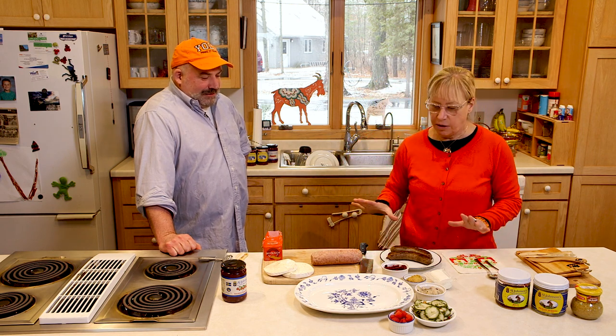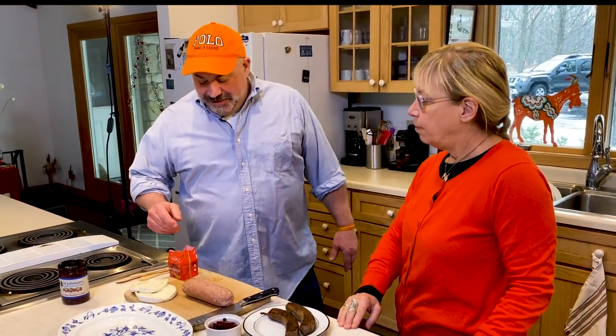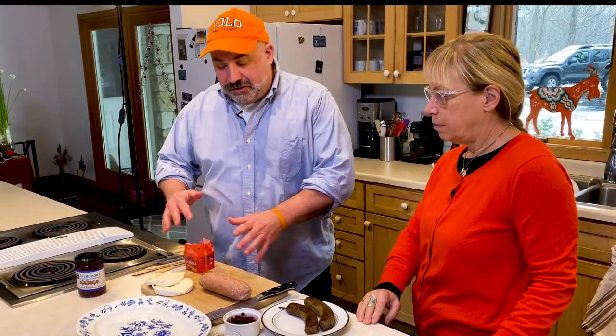Rolf's going to explain a little bit. What's good about this is if you have company coming over and you have nothing else to offer them, you can make a meal out of a lot of small things. What we're going to do today is I got some cheese that's imported, some of it's local.